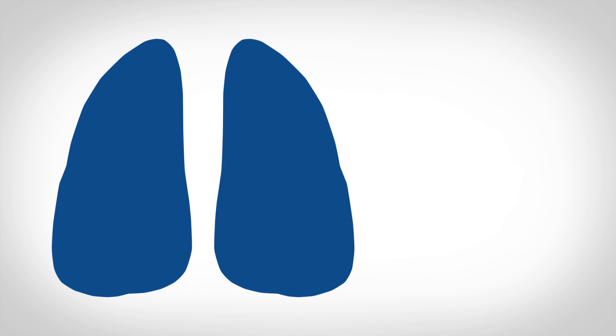So what is partial pressure? There's a really easy way to look at it. Let's say the total pressure at sea level is 1,000 millibars. I know it's really 1,013, but for the sake of some simple math, let's stick with 1,000.